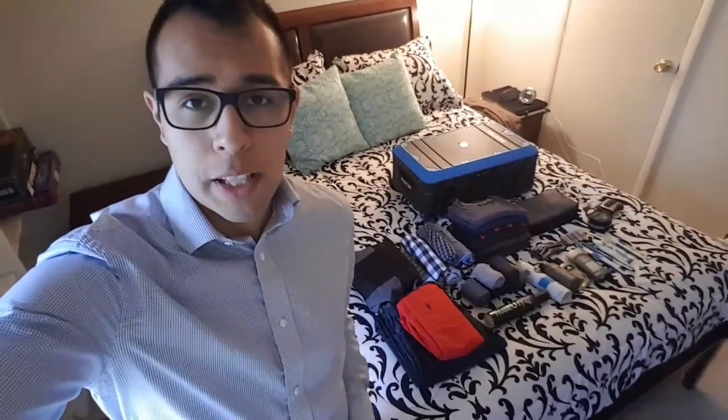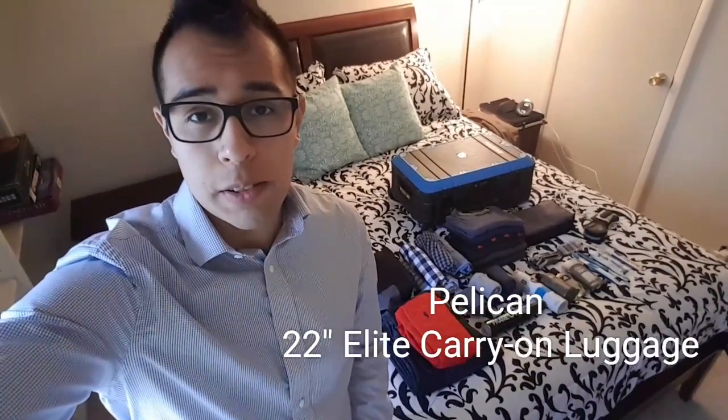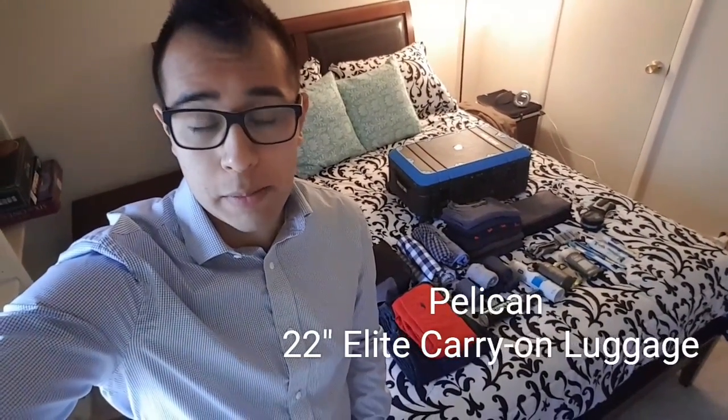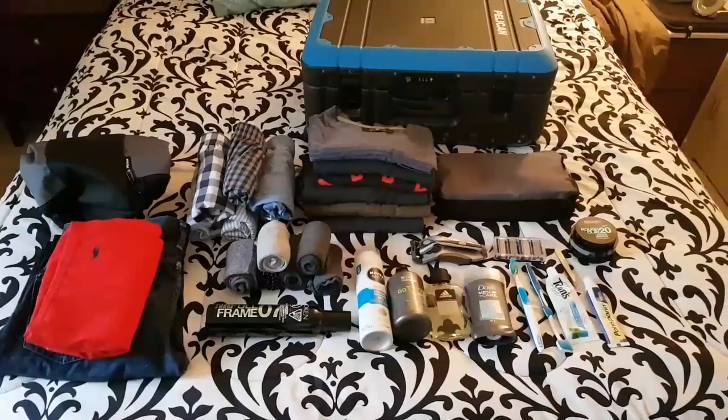Hey guys, this is a video for the Pelican carry-on case. One of the things I found is I couldn't find a whole lot of videos on it when I was trying to research and buy it. I'm currently on a one-week trip here in Las Vegas visiting some family, and I'll show you guys some of the things I've packed so you get a good idea of what you can fit in there.